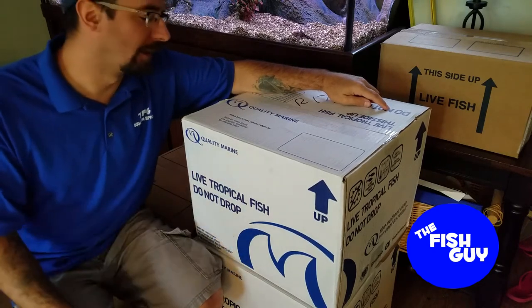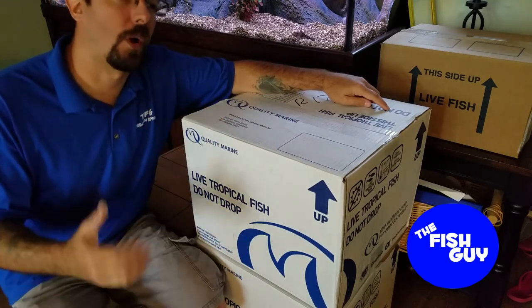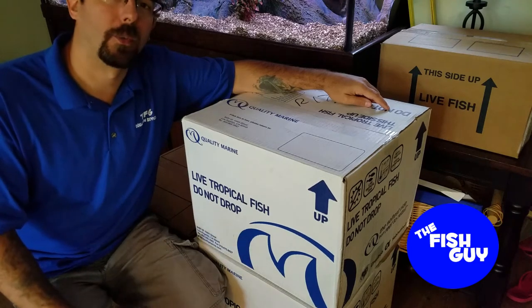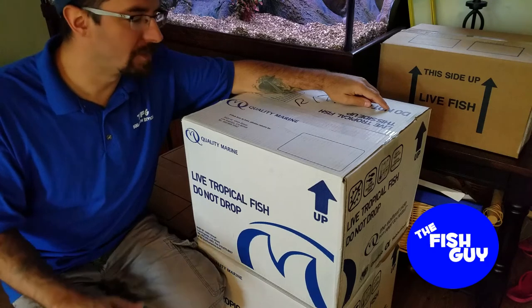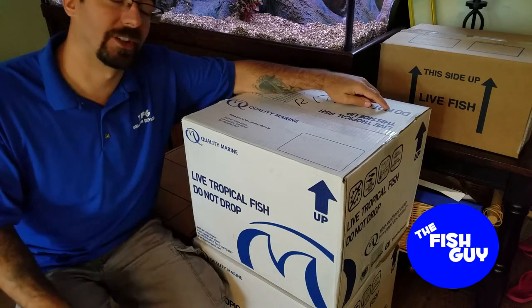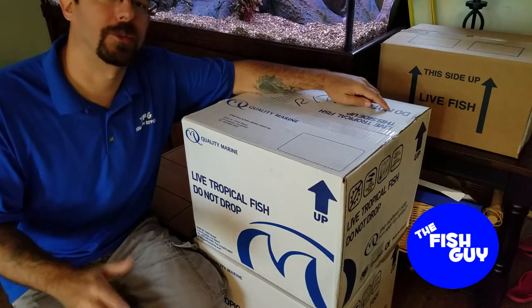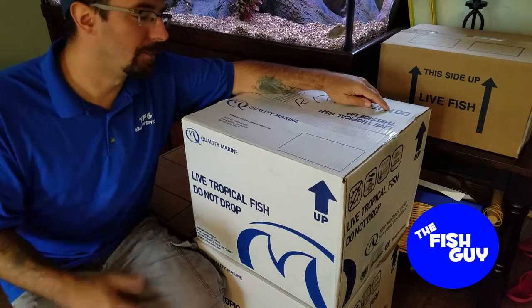This isn't a paid advertisement or anything like that — I really believe in these guys and I love the quality of stuff that they send me. My guy Loren over there is my rep, and he's just a great guy to deal with. He always makes sure I get as good a fill as I can possibly get, and makes sure I get the best of the best when he goes out and picks for me on special requests. So a little shout out to him, and again, Quality Marine.